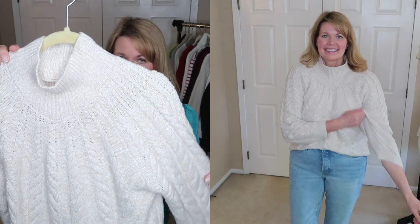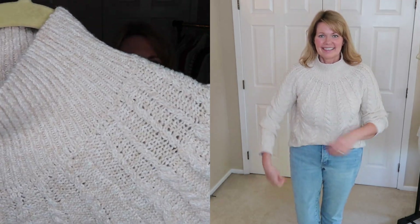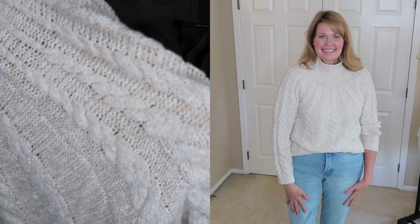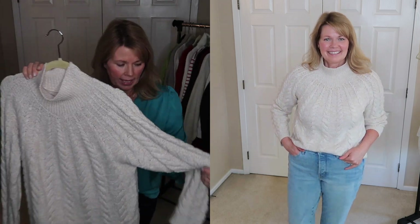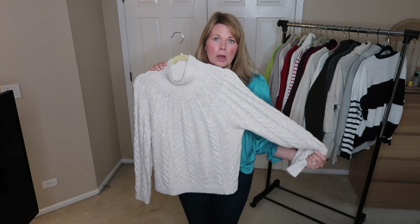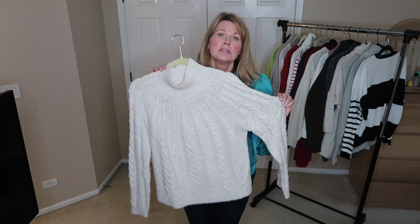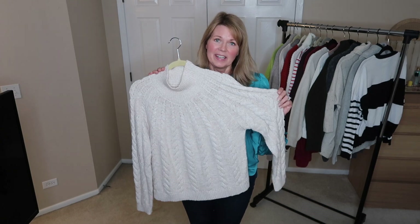The last sweater I have to show you is a Knox Rose sweater from Target that I got last year. It's like a neutral oatmeal color with really pretty details — the cable knit and a mock neck. The quality of this one is phenomenal; it is so incredibly soft, it's washing really well, and I'm really impressed with the quality. Because it's holding up really well and I still really like it, this one is going to be a keeper.